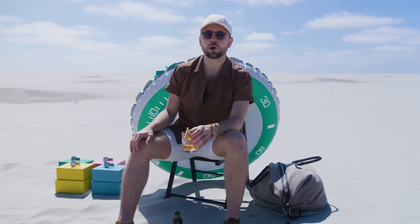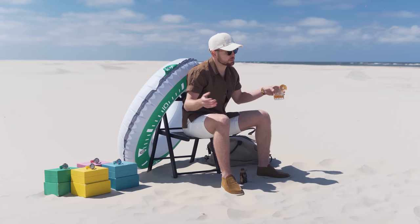Looking at the dial layout, they only used the version with polished applied Roman indices. The quarter markers have black lacquer applied to the square markers. It does not feature unique details that can't be found on any other models.